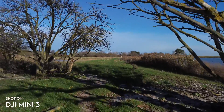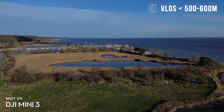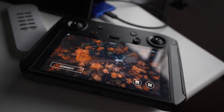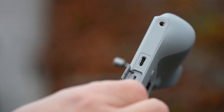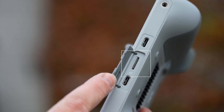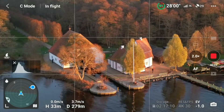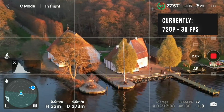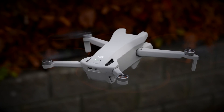It flies buttery smooth with the smart controller, with a solid connection within the distances I normally fly. I can finally get rid of the previous generation smart controller that, despite many efforts from DJI, never worked out really well for me. With the DJI RC, you can pop in an SD card and record your flight through the DJI Fly app, which is very useful for content creators. I do wish DJI would bump the resolution to 1080p on the screen recording, as right now it's a bit on the low side.